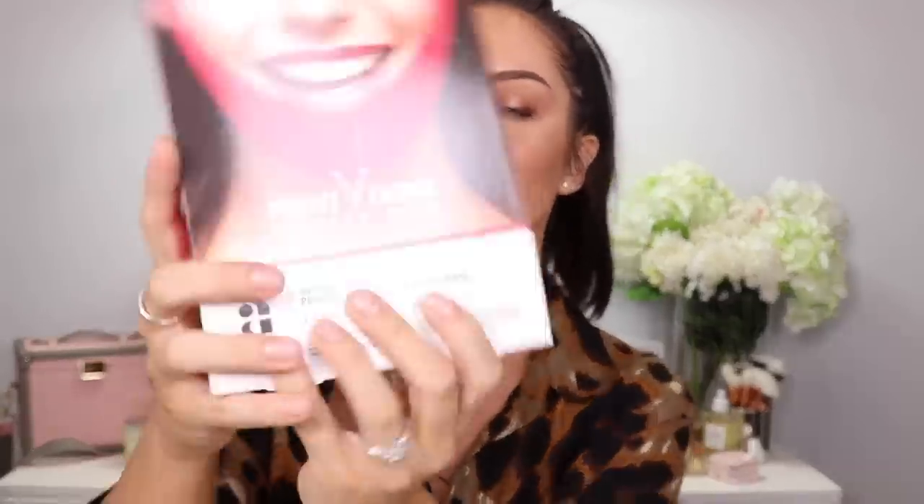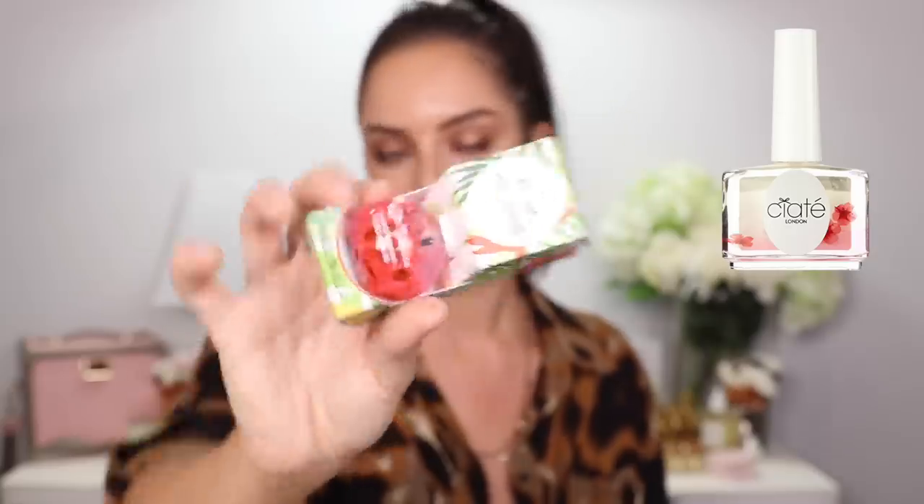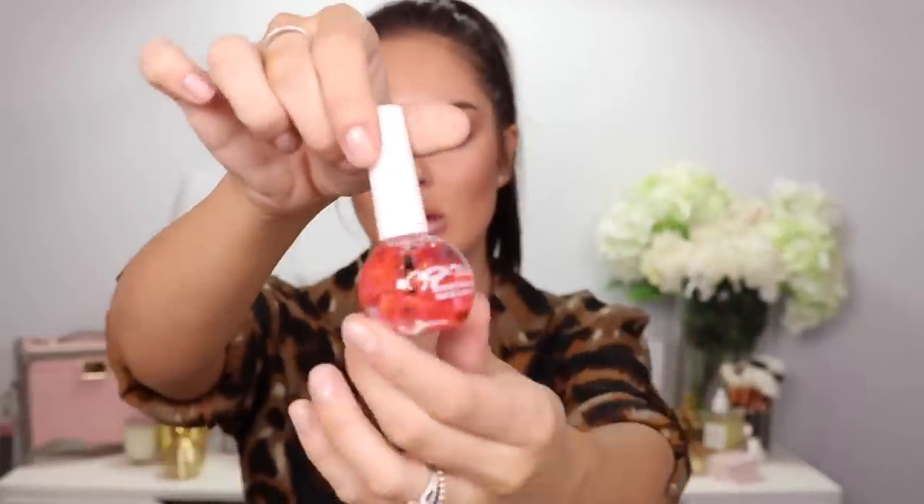This is a perfect V-lifting mask — you just kind of hook it up under your chin and it lifts away under your chin. I'm so excited by all these K-beauty things. There are five sachets in the packet. Oh, and nail and cuticle oil — I usually use the one by Siate but I've run out of that. This is a really cute blossom one with little flowers in it. I bought it because I saw it there and just wanted it.